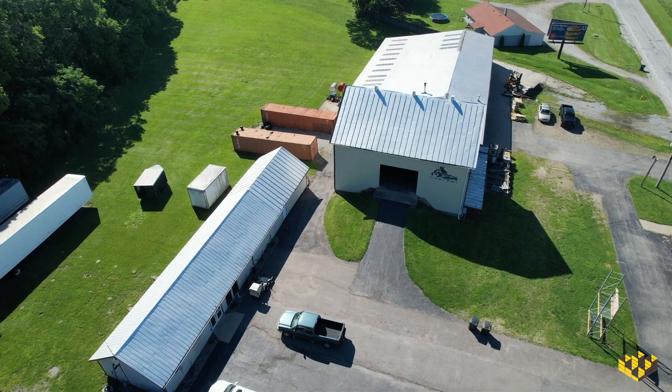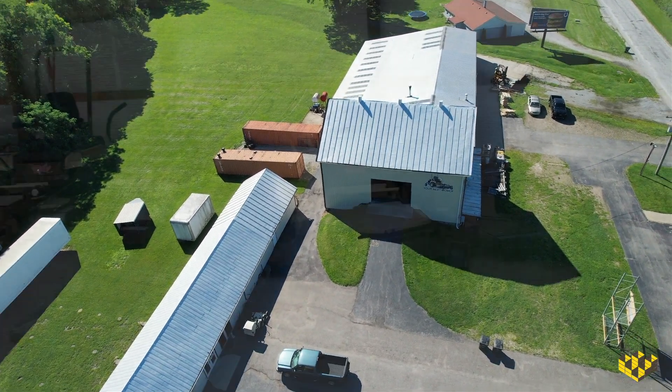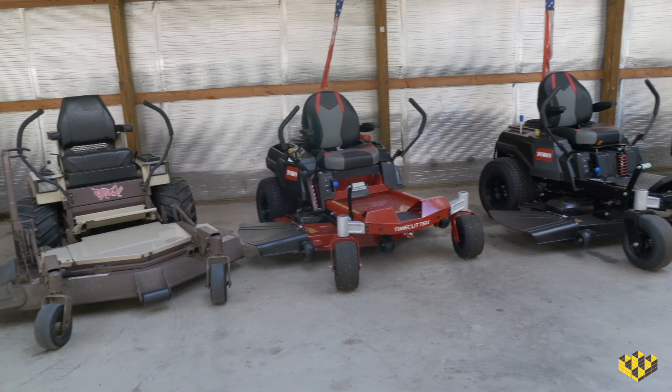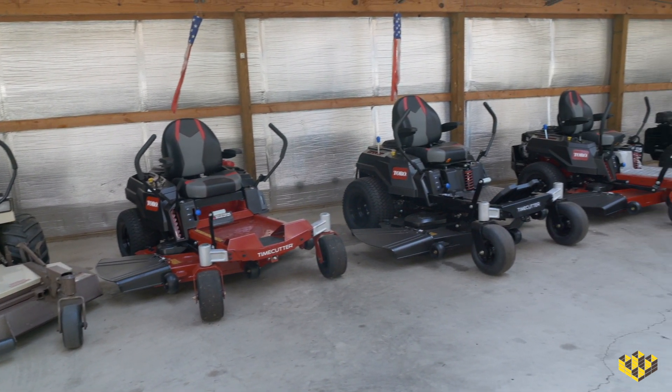We are a small family-owned business here in the Michiana area, and we provide outdoor power equipment for both the residential and commercial markets. We provide everything from zero turns to weed whackers to chainsaws for the homeowner and for the commercial property guys who can actually take care and service the public out here.